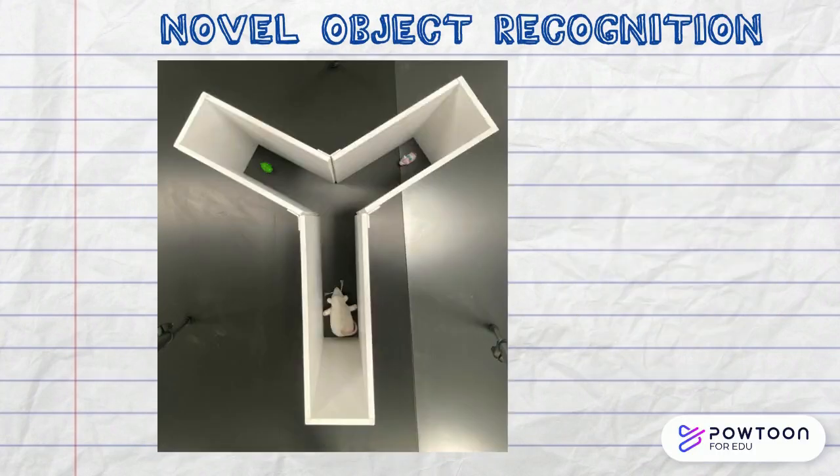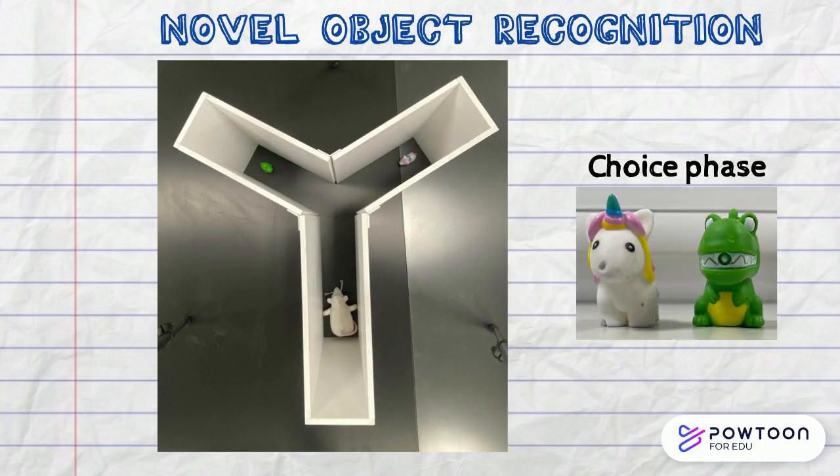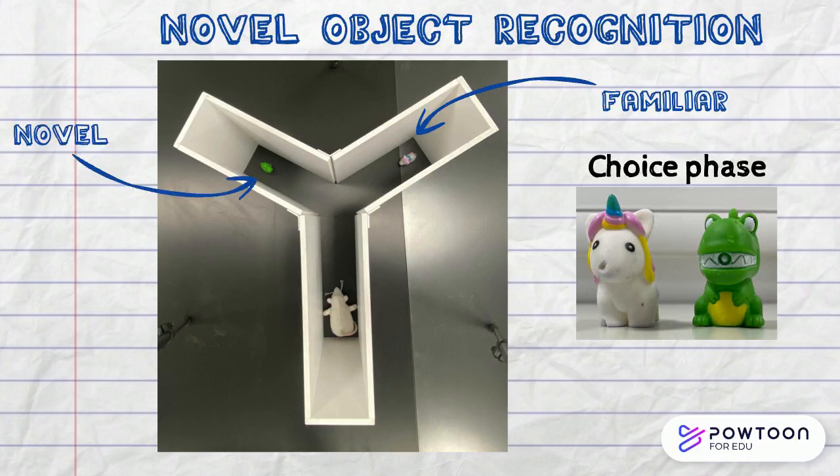Within the second phase of this test, the choice phase, the rodent is returned to the Y-maze after a time delay ranging from one minute to 48 hours. The Y-maze now contains a new pair of objects, one familiar and one novel.